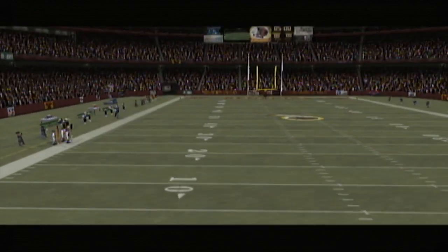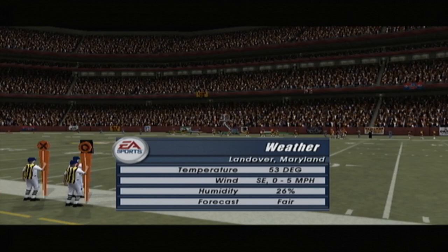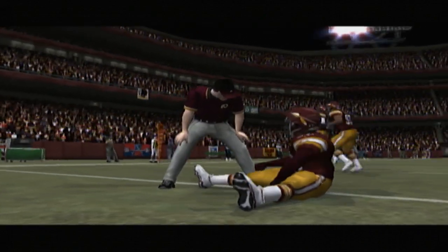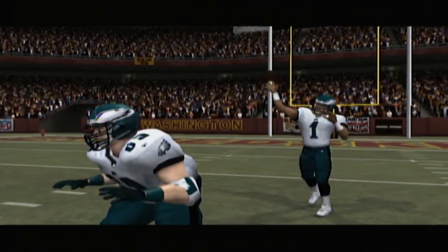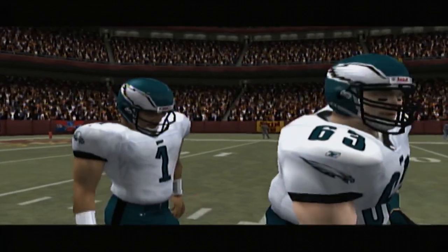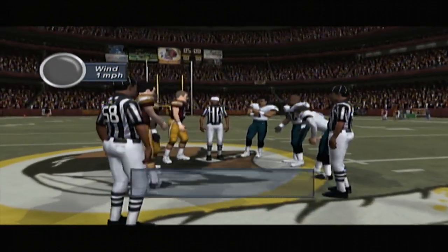Everyone ready for today's game, which promises to be a great one — the first week of football is in the books. Thanks for tuning in again tonight as the Philadelphia Eagles come into town to face the Washington Redskins. I'm Al Michaels with my partner John Madden here to bring you today's game. We definitely have one heck of a game coming up. One reason is because we get to see this guy throw the football — he's got all the tools you look for in a quarterback, and it doesn't hurt that he has some great receivers to throw to. The Redskins defense is going to be a good match.